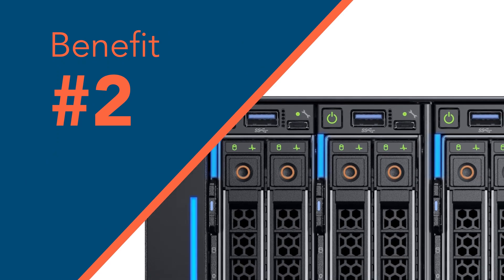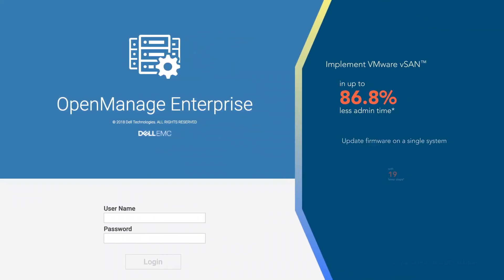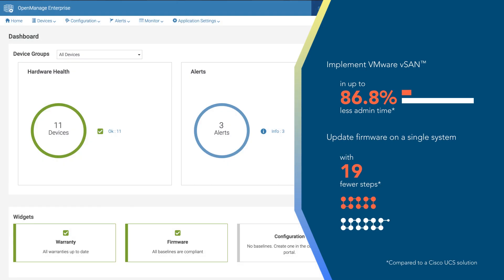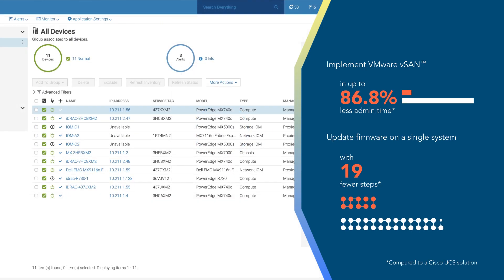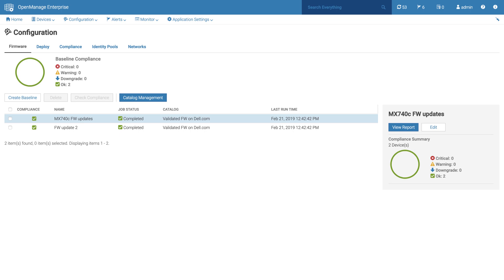The PowerEdge MX infrastructure could help free up IT potential. In this head-to-head comparison, our team implemented VMware vSAN and updated firmware on a single PowerEdge MX platform in a fraction of the time, using Dell EMC OpenManage Enterprise and OpenManage Enterprise Modular Edition.